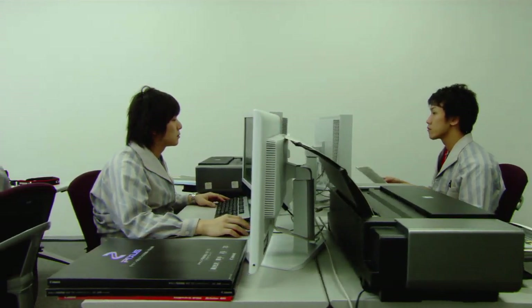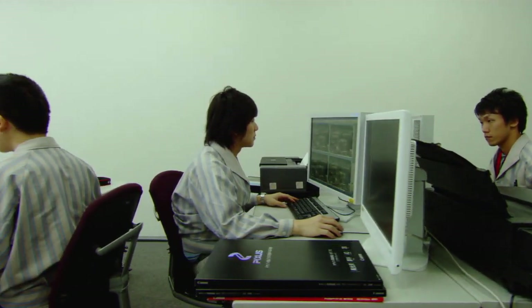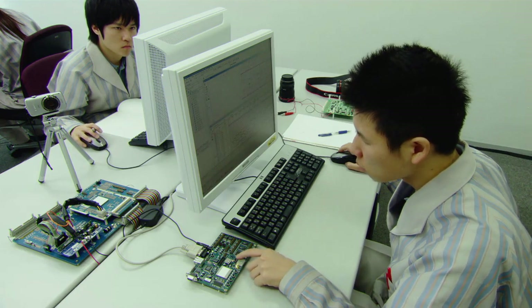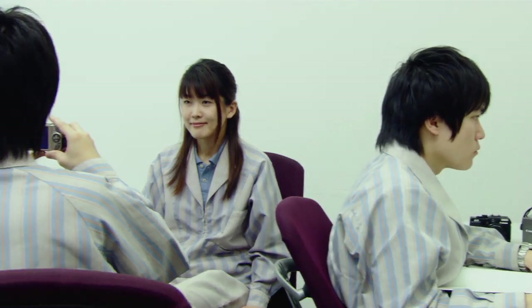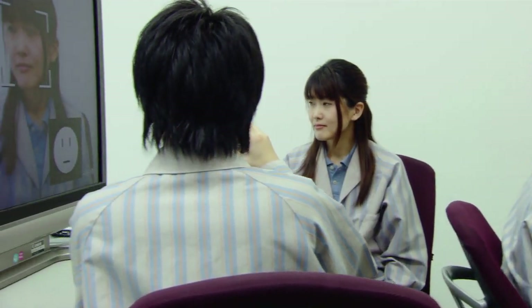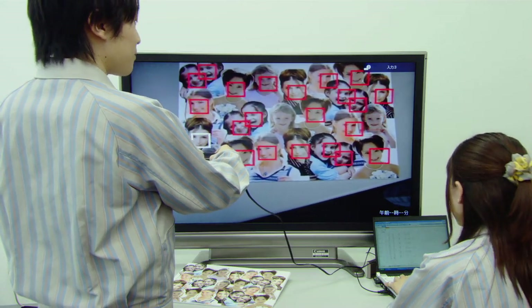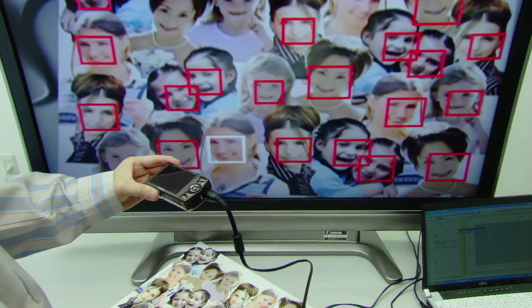Canon's research into seamless communication between cameras and printers is incorporated into DIGIC's circuitry. Today's digital cameras can recognize facial expressions such as smiles and winks, and identify over 30 faces at once.